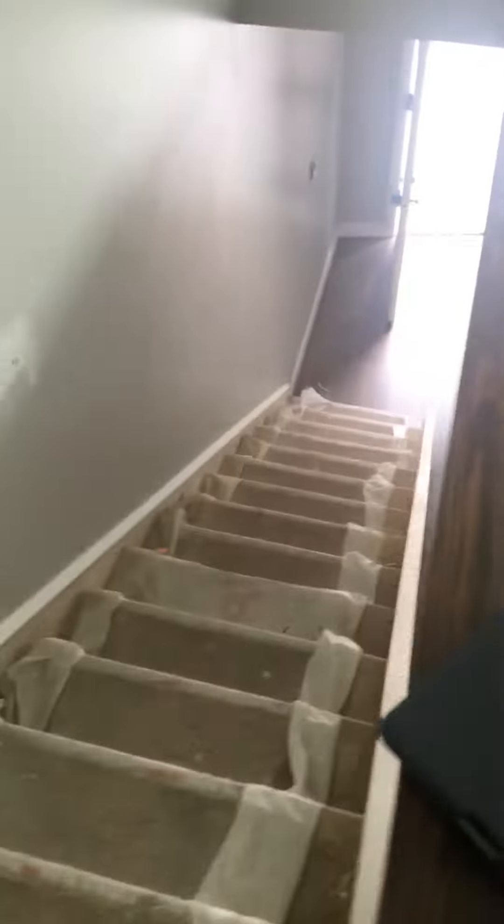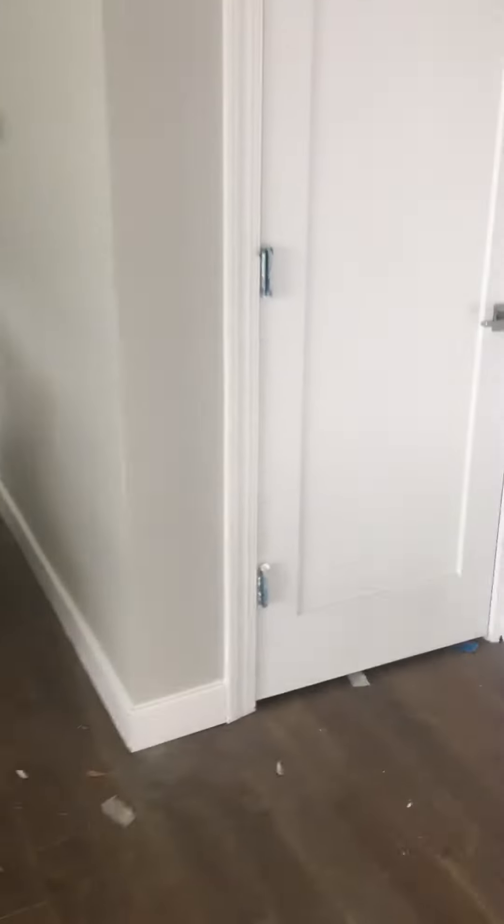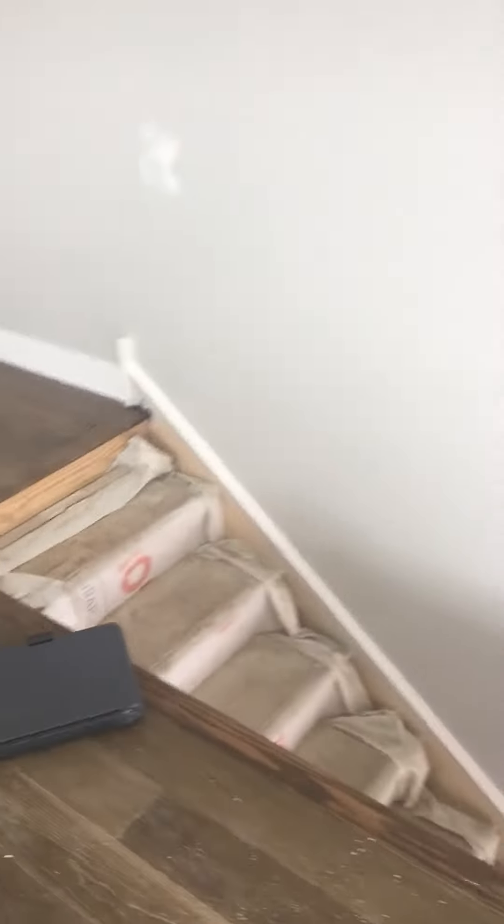No handrails — I took the handrails off for you. That's your video.